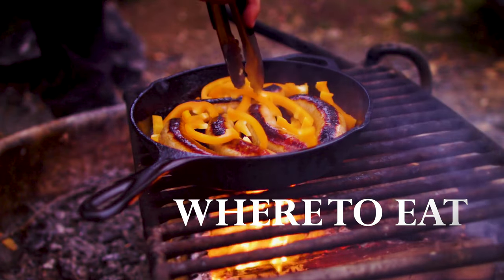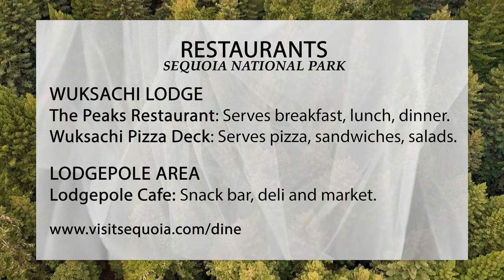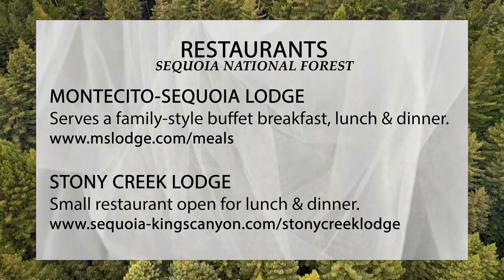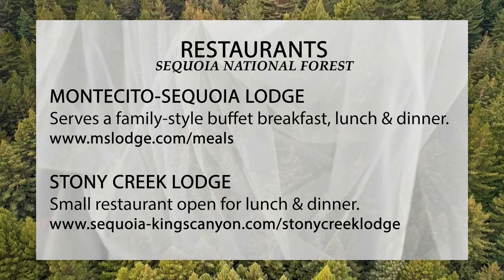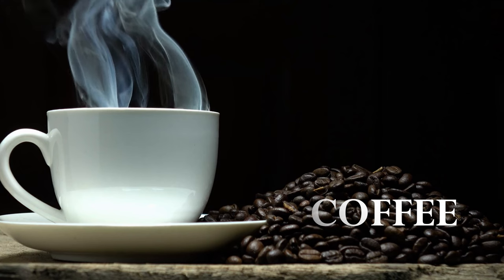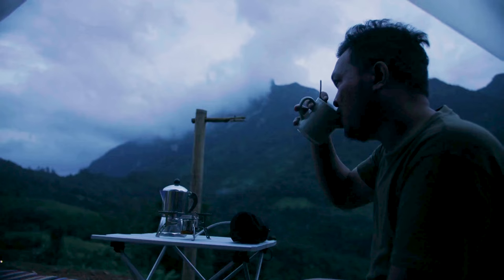Sequoia does offer food services, although it is a little bit limited. You will find food at the Wuksachi Lodge and also at the Lodgepole area. There are also some restaurants in Sequoia National Forest, which is on the drive between Sequoia and Kings Canyon National Parks. These include the Montecito Sequoia Lodge and Stony Creek Lodge. And finally, there is the Silver City Resort, which is on private land in the Mineral King area of the park. You can get coffee in the restaurants in the park, but good coffee? Not so much. So here's a tip — if you can, take or make your own.